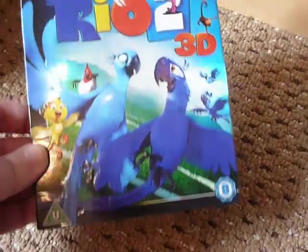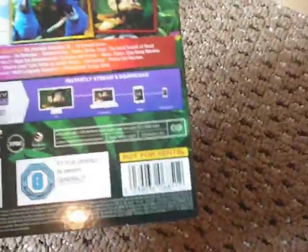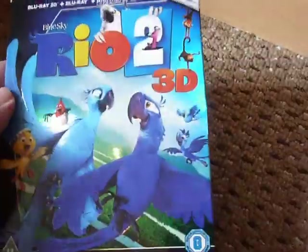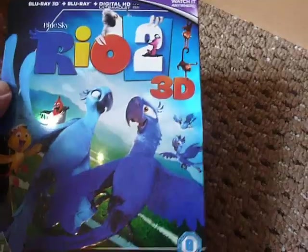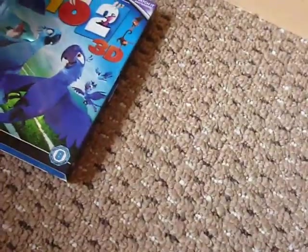We'll start off with Asda because that's where I usually buy my new releases from. First up is Rio 2 3D — comes with a really nice embossed slip case, got a bit of foil on there as well. I really enjoyed the first film so I wanted to grab the second one. I always make sure I pre-order these because I want to make sure I get the slip case, and Asda are certain to give you a slip case — they never fail.